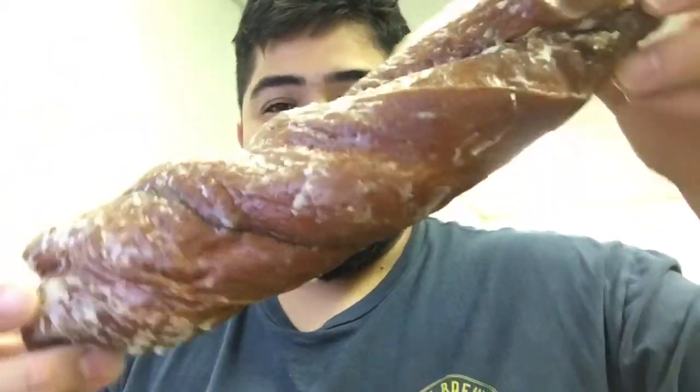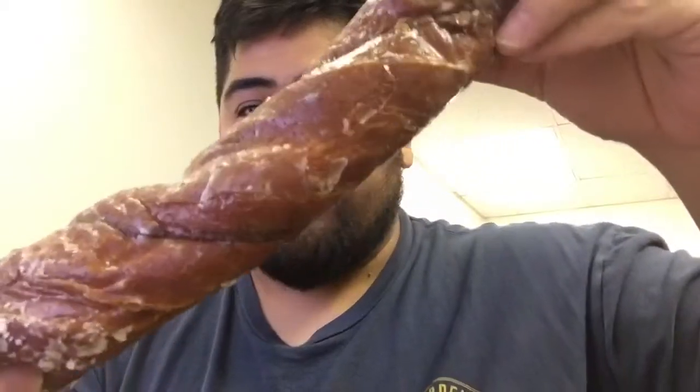It's twisted — it's like two donuts twisted together or something. Humongous. Let's see what this tastes like. Mmm.